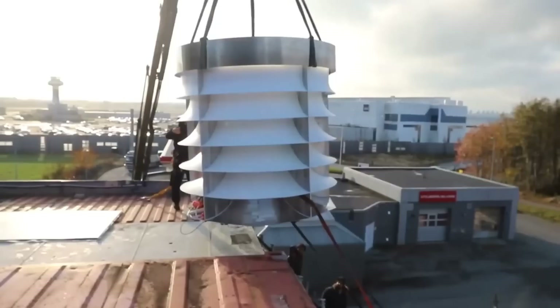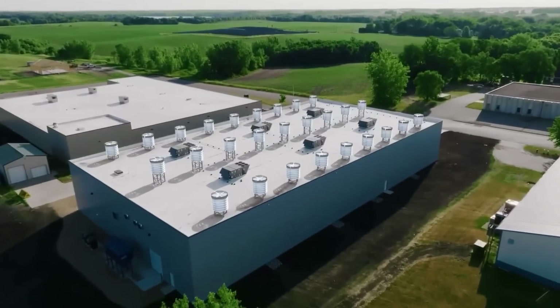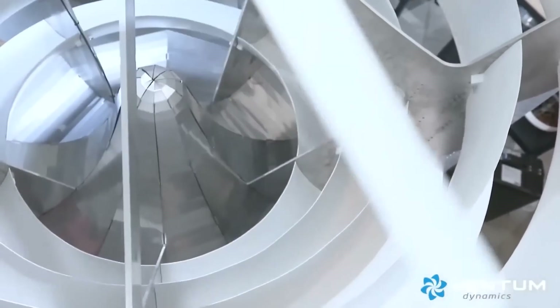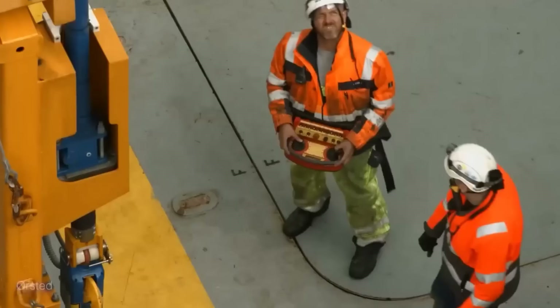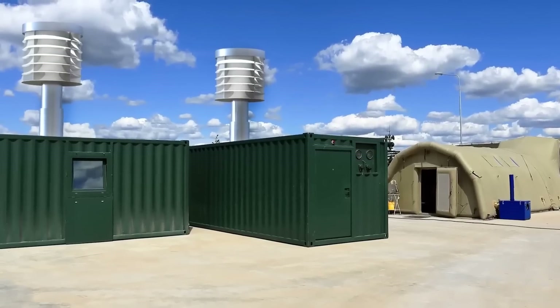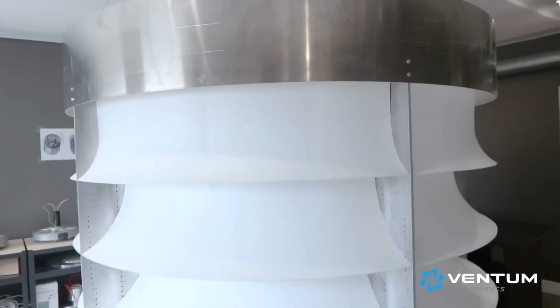They do not have a horizontal axis that requires a yaw mechanism to align with the wind direction, unlike conventional wind turbines. Another feature is plug-and-play: Ventum Dynamics wind turbines can be installed within a day and do not require any special permits or approvals. They have a simple and modular design that can be easily assembled and connected to the grid or a battery. Additionally, they are complementary to solar power: Ventum Dynamics wind turbines can work in tandem with solar panels to produce more electricity, reduce dependence on the grid, and provide backup power in case of grid outages or solar shortages.